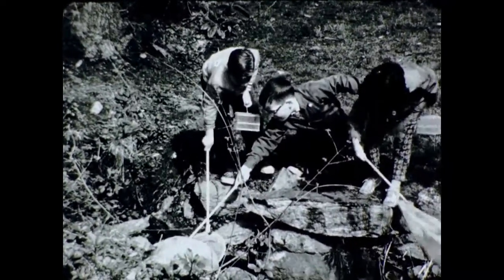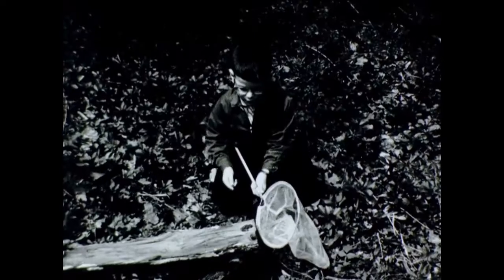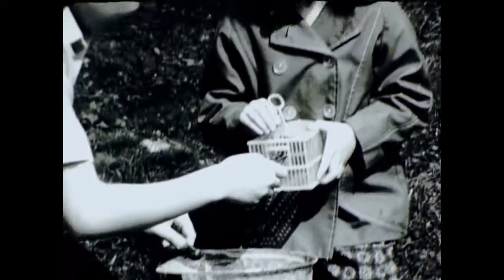Look what Buddy found on a log near a stream — a real live hoppity frog! Oops. Flip him into the Flutterby net. Now put him in the nature cage and you have a brand new pet to observe and play with.